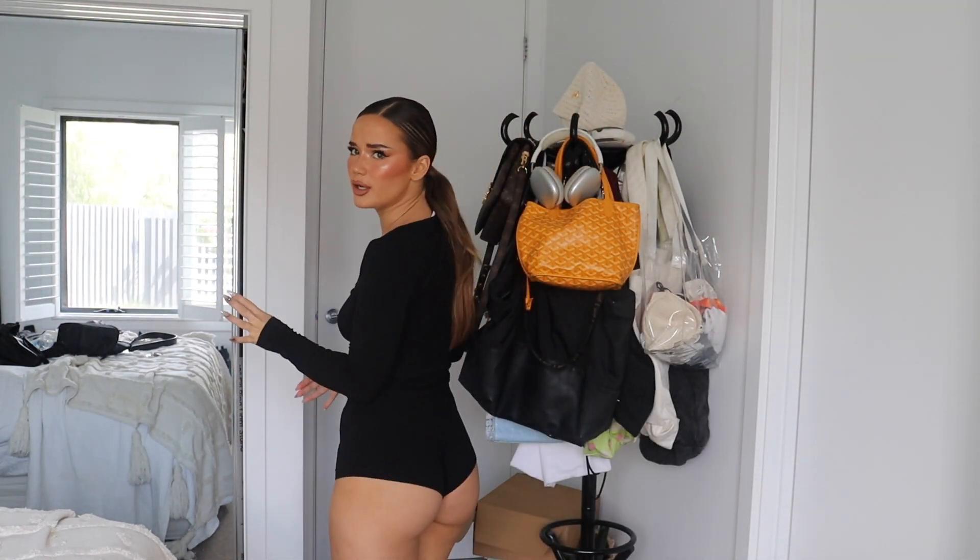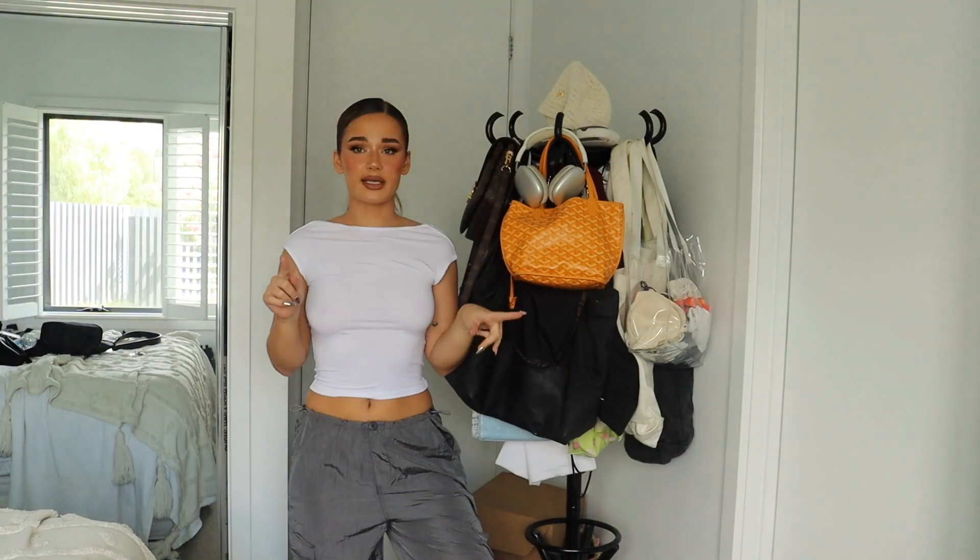Starting comfy — this set is the cutest PJ set ever. There are shorts, and then the top is just this cute little button-down long sleeve. Super comfy, I wear this casually too. Slay.